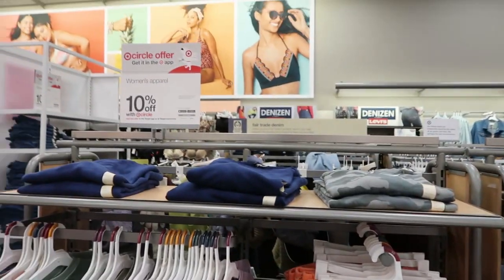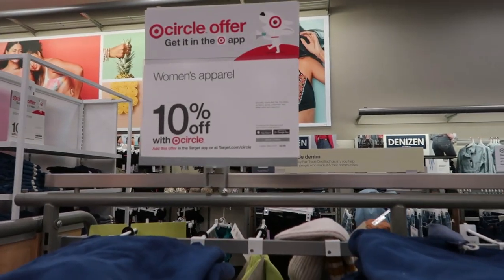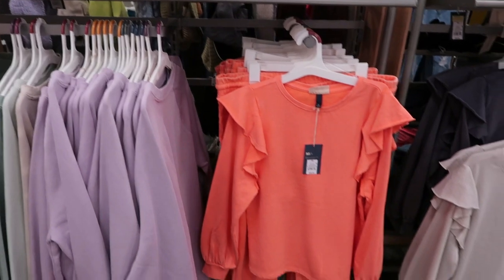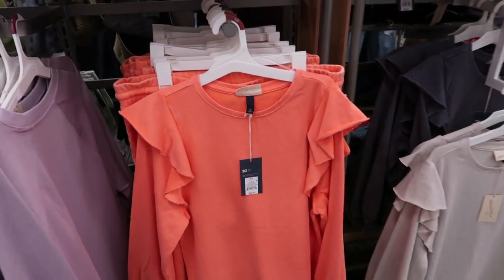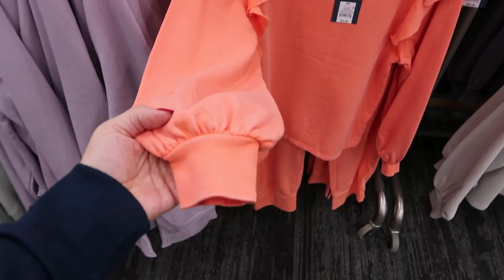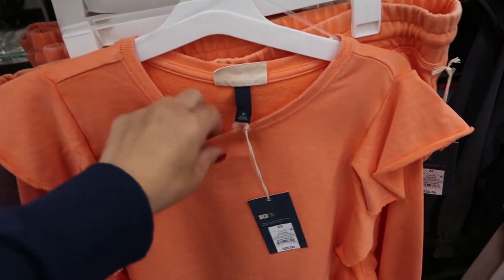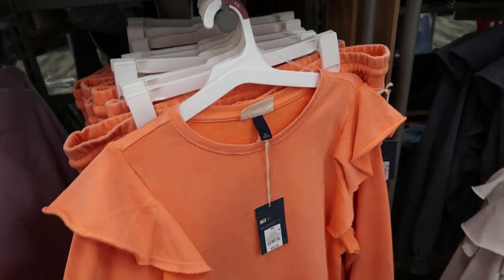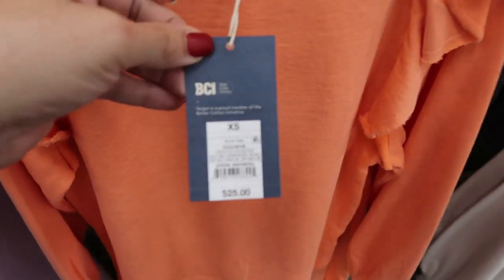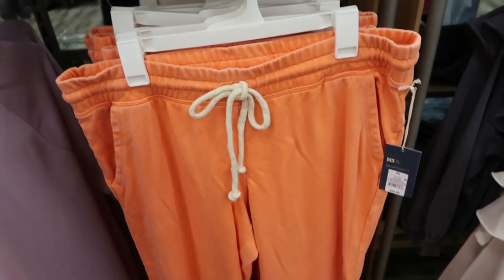We're in Target just checking out, and there is 10% off all clothing this week until February 6th. The first thing I'm seeing is this set from Universal Thread — they have this ruffle detail on the shoulders. This looks like it runs a little big, so I would size down. It's $25, and they also have the matching joggers for $20.